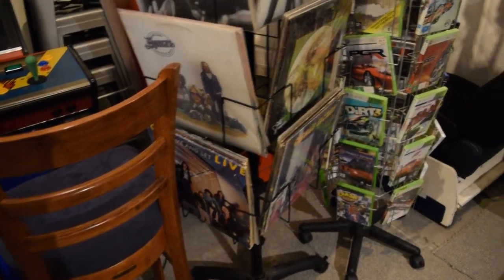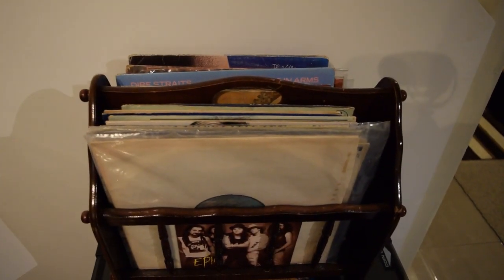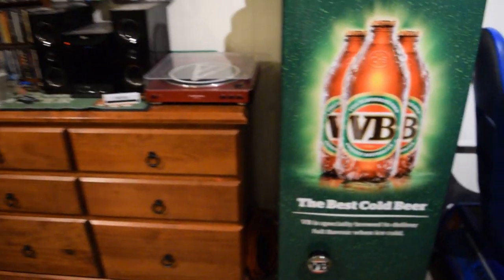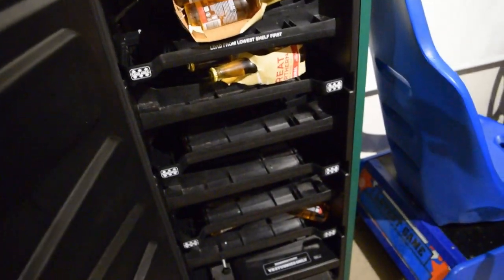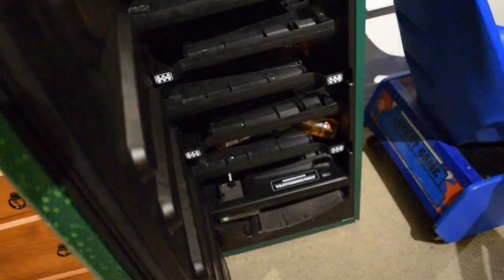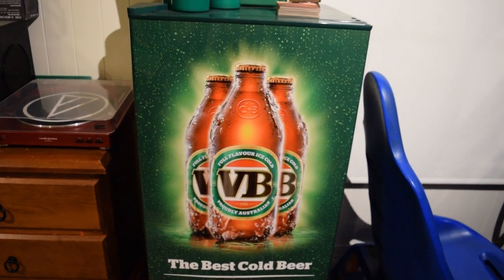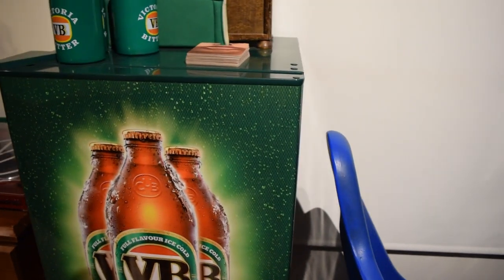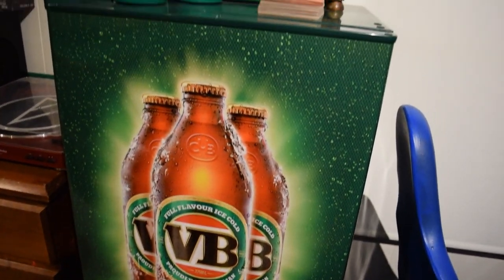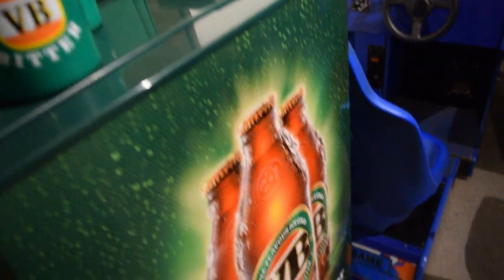A bunch of records on the rack, a bunch of car racing games and light gun shooter games on PlayStation 2 and Xbox 360. And back to this fridge — it actually opens up. It's got Great Northerns from Queensland in at the moment rather than Victorian Bitter. It's a sliding system — you open it up or push the button. It came as a promotion: $50 delivery if you bought 12 slabs in a certain amount of time and kept the receipts. Lucky to have that one.